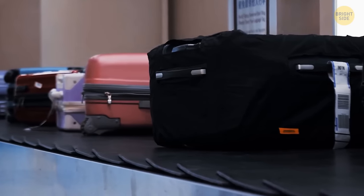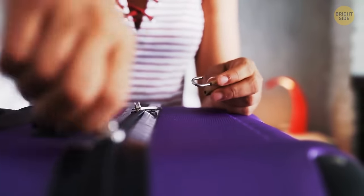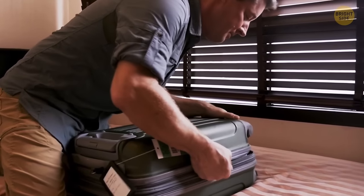Nearly all luggage bags and backpacks have two zippers, which is way more convenient and easier to open. But not just that — you can also lock these two zippers together to keep the stuff inside your bags safer.